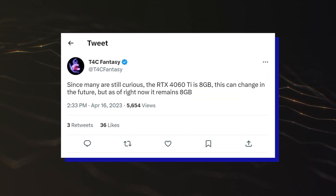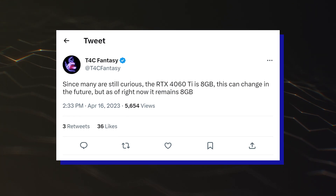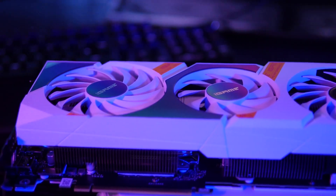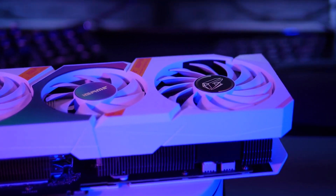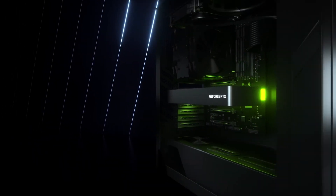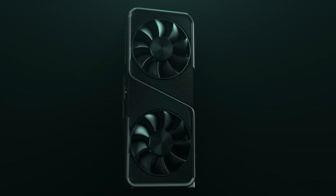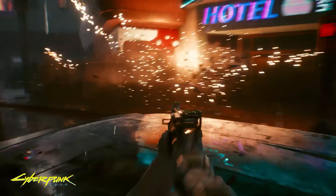T4C Fantasy also reports that the NVIDIA GeForce RTX 4060 Ti is still showing up with 8GB GDDR6 VRAM. While that may change, earlier rumors have pointed to 8GB, and if that really ends up being the case, it'll be kind of a letdown considering the RTX 3060 had 12GB of GDDR6 VRAM, and while the 3060 Ti went with 8GB, it didn't have its bus interface at 128-bit.